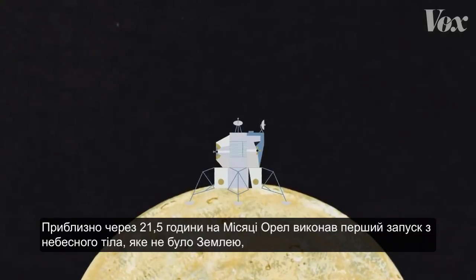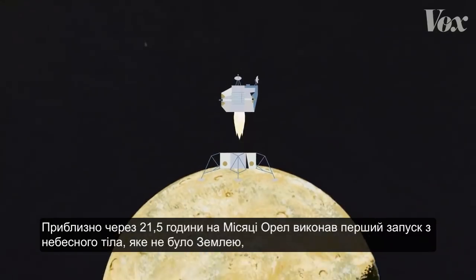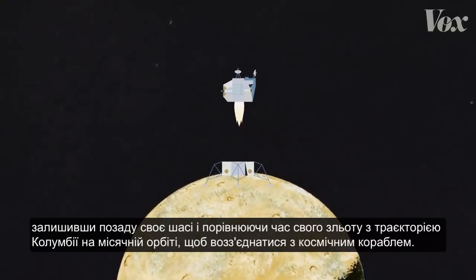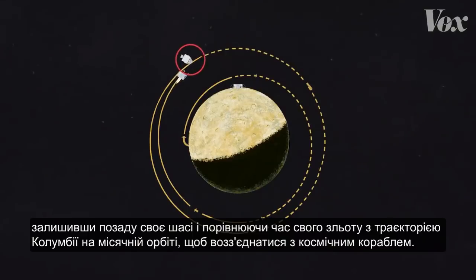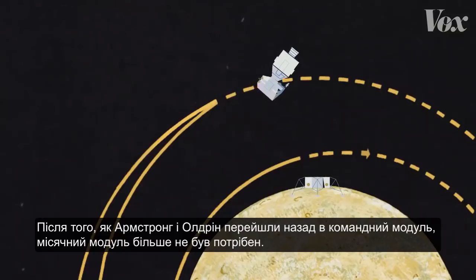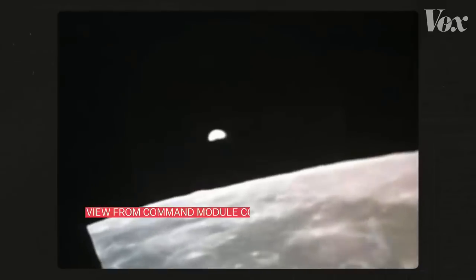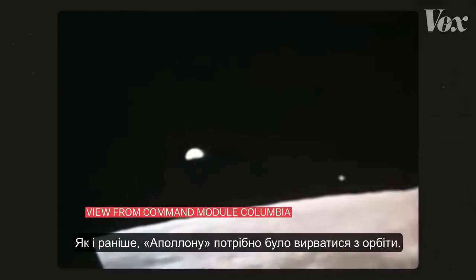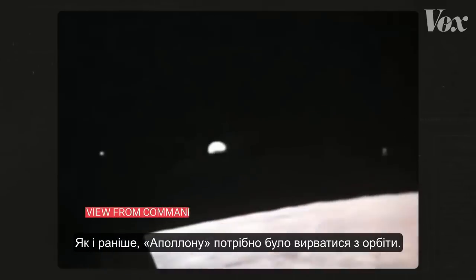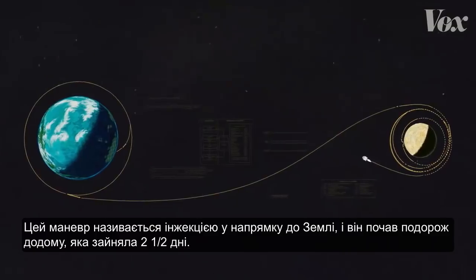After about 21 and a half hours on the moon, Eagle performed the first launch from a celestial body that wasn't Earth, leaving its landing gear behind and timing its ascent with Columbia's path in lunar orbit to rejoin the spacecraft. Once Armstrong and Aldrin transferred back into the command module, the lunar module was no longer needed. Just like before, Apollo needed to break out of orbit — a maneuver called the Trans-Earth Injection — beginning the two and a half day journey home.